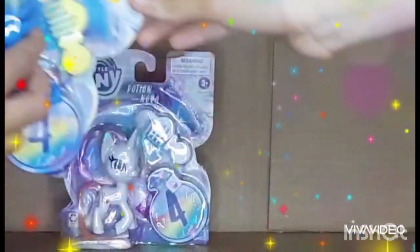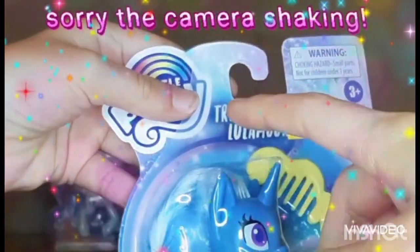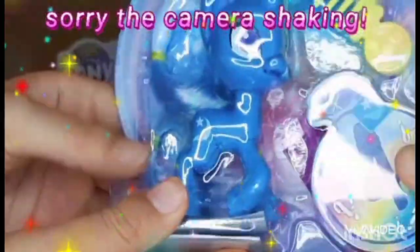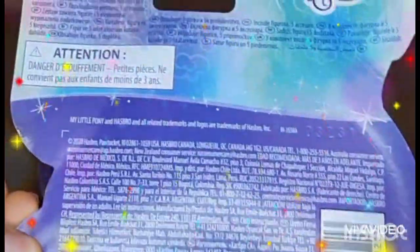So before we open them we're going to look at the package first. Up here we have the rainbow logo, and down here is Trixie with her mystery bottle and her hairbrush. Now let's look at the back.